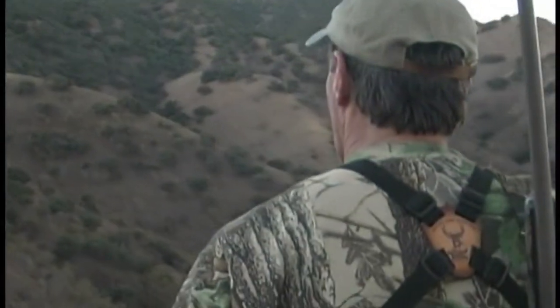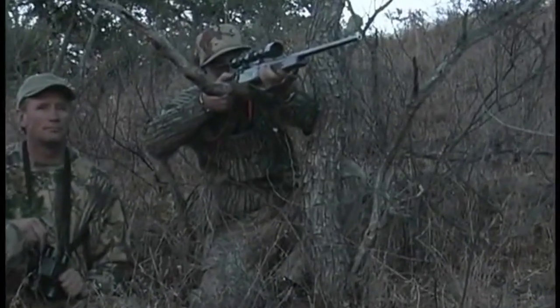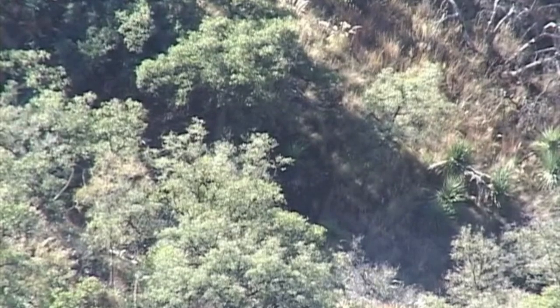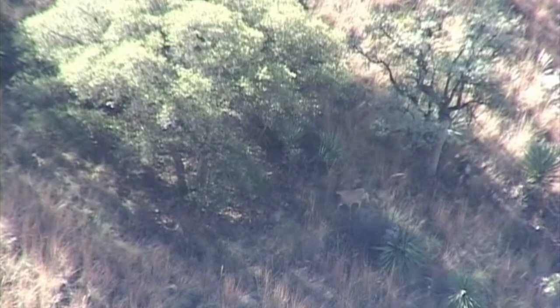Chuck made a whale of a shot on him running up through here, probably 250, 275, maybe 300 yards actually, and clipped him with the first shot and then finished him with the second shot.